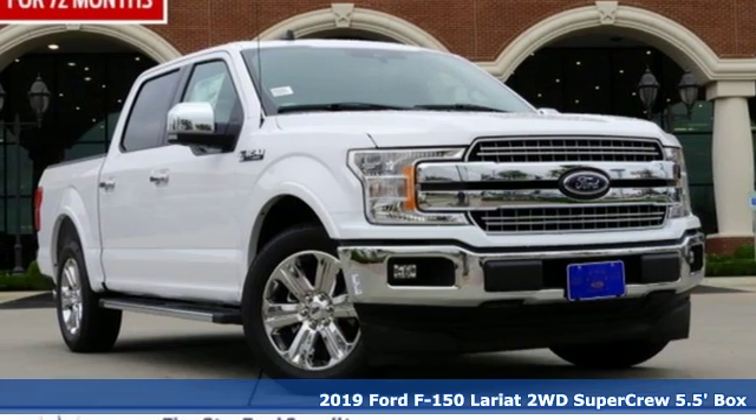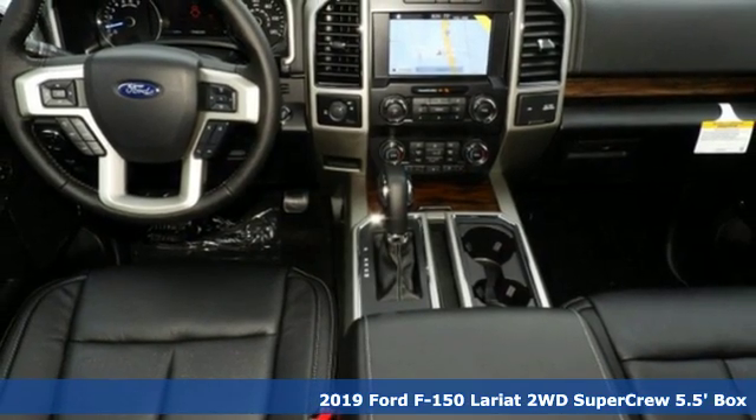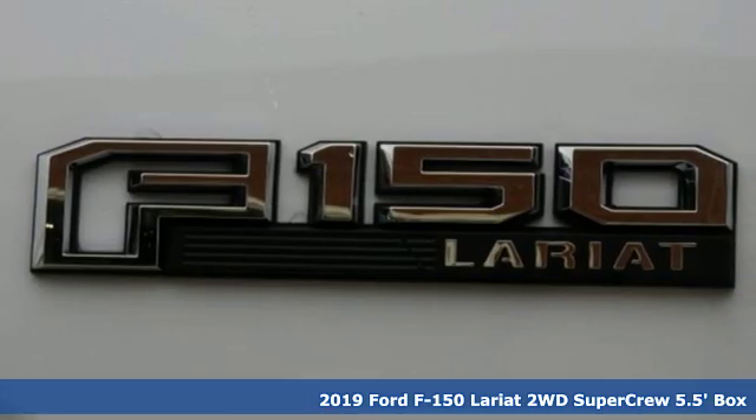It's a new 2019 Ford F-150. Ford is America's best-selling vehicle brand. It comes with the features you need and, better yet, want.